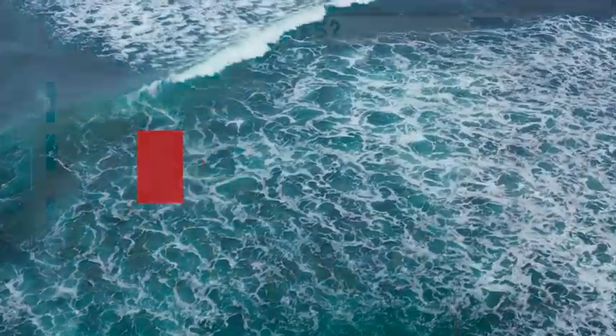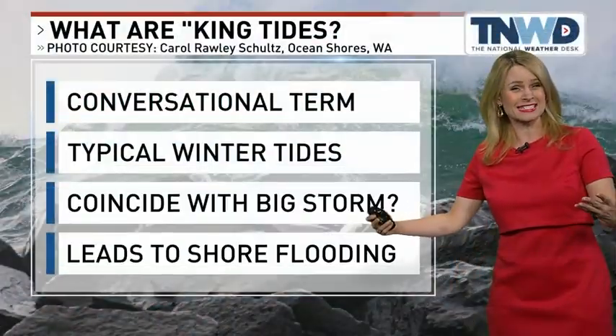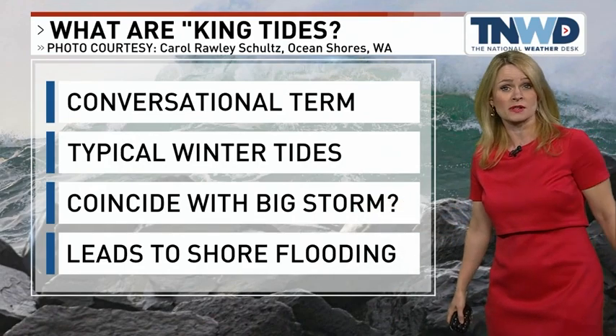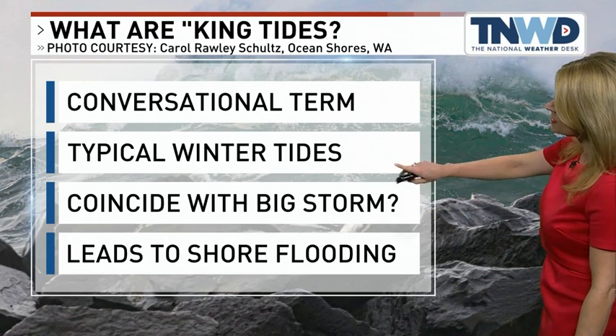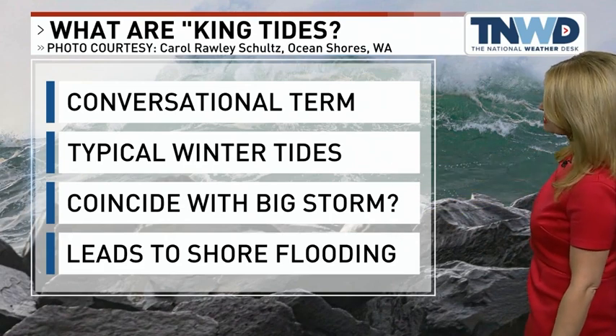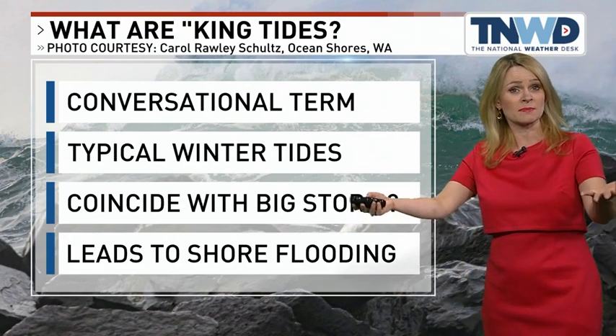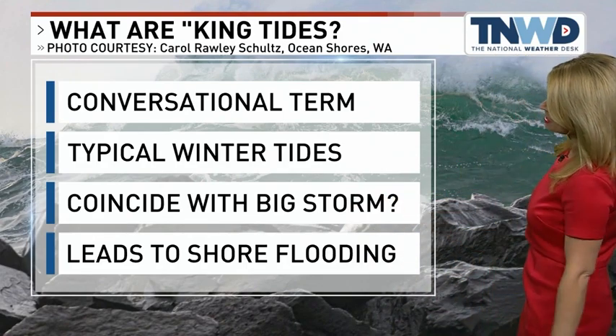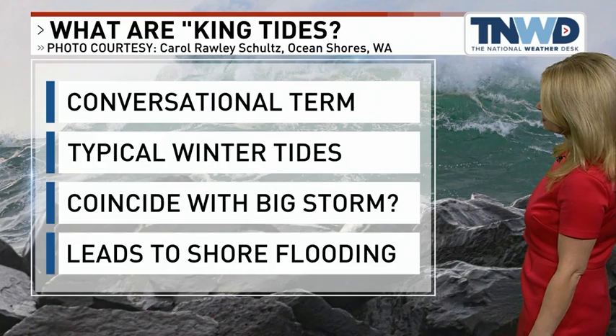A lot of people are wondering what are king tides anyway. It's not really a scientific term. It's taken off in recent years as a colloquial or conversational term for the typical normal winter tides we see here in the northern hemisphere. They're lifted up because of the cycle of the moon, and we can read the tide tables and pretty much prepare for them when they're coming in.